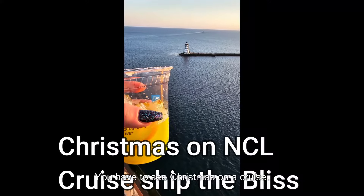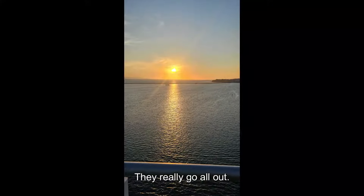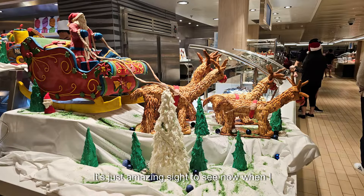You have to see Christmas on a cruise. They really go all out. It's really pretty. They got decorations everywhere, food everywhere. It's just an amazing sight to see.